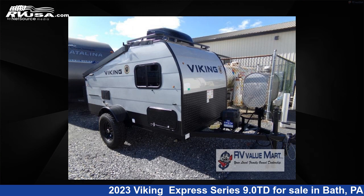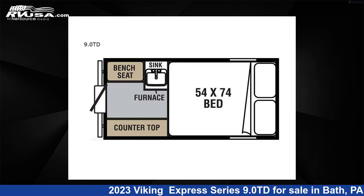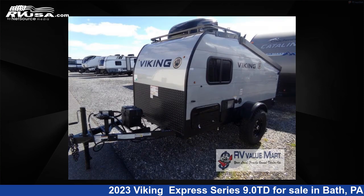This 2023 Viking Express Series 9.0 TD is a pop-up RV. It is located in Bath, Pennsylvania 18014 and is offered for sale by RV Value Mart.